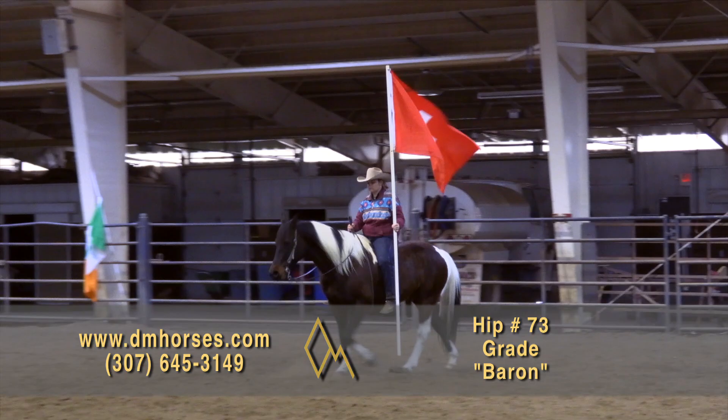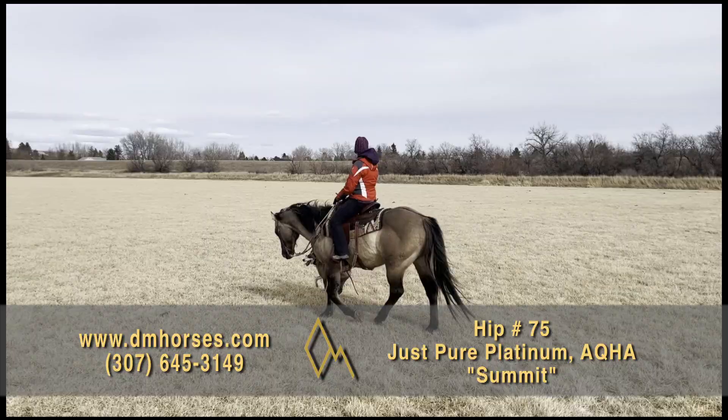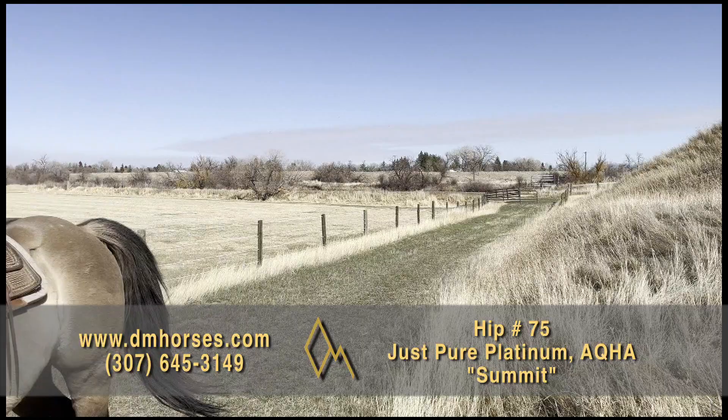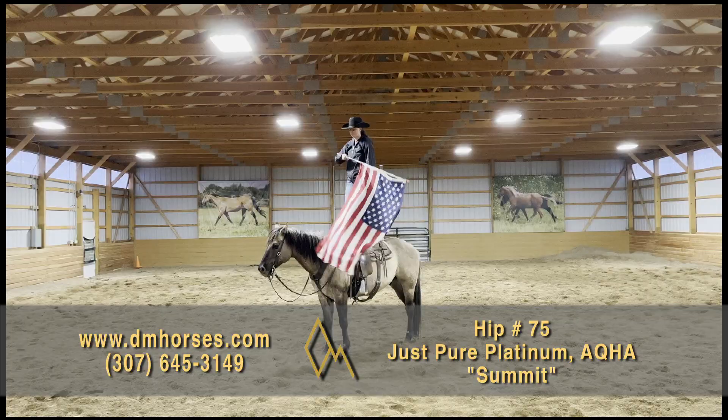Hip number 75, Summit. This is a 2010 model grula gelding. We've used Summit to wrangle herds of horses on the ranch, carry flags in the pasture, and trust in him with young riders. He'll cross water, ride bareback or English. He'll handle trail obstacles quietly. He's got a good ground-covering trot and a slow, smooth lope that is fun and easy to ride. Summit loves attention and will seek you out in the pasture to embark on any adventure you have in mind. He is one of those hard-to-find, good, gentle geldings with a gorgeous color, kind eye, and experience to make every ride an enjoyable one. That is hip number 75, Summit.